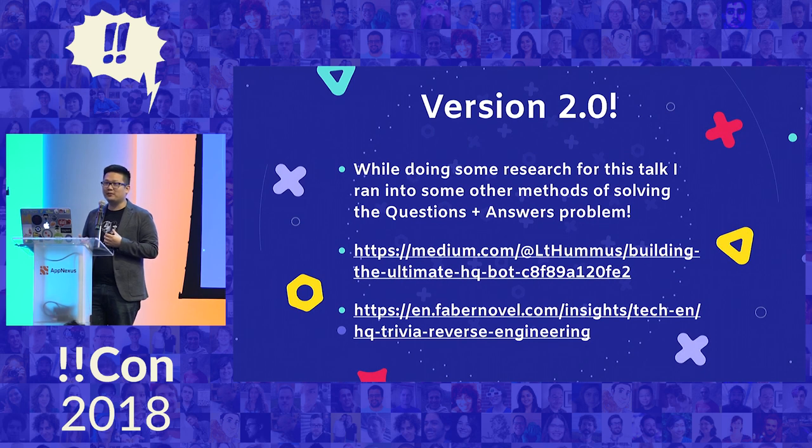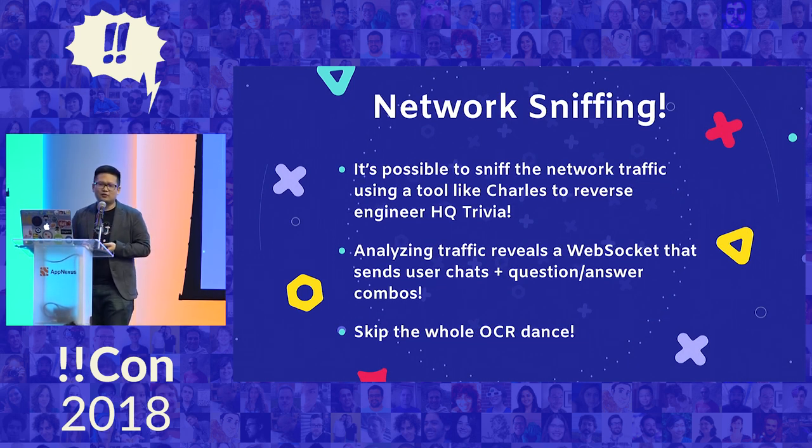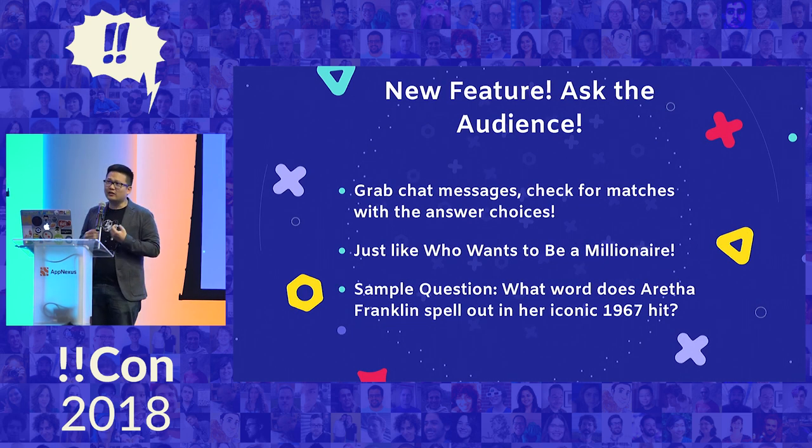While doing research for this talk, I found some people who had a different way to solve the first problem — I'll post those blog posts so I can give those people credit. Basically, if you use a tool like Charles to look at the network traffic between HQ Trivia and their back end, you can actually find a WebSocket you can connect to, and then you can get all of the chats and all of the question and answer combos, so you don't have to do OCR at all. I basically wasted a lot of my own time, but that's because I wanted to write an app. So I built a new feature on top of this called Ask the Audience — like Who Wants to Be a Millionaire. I can scan all the chat questions, and often people in HQ put in the answer they think is right. Programmatically I can just look at those answers and have a tally of them.